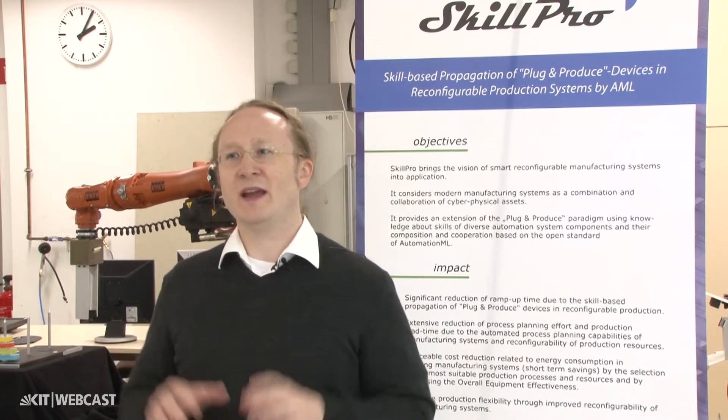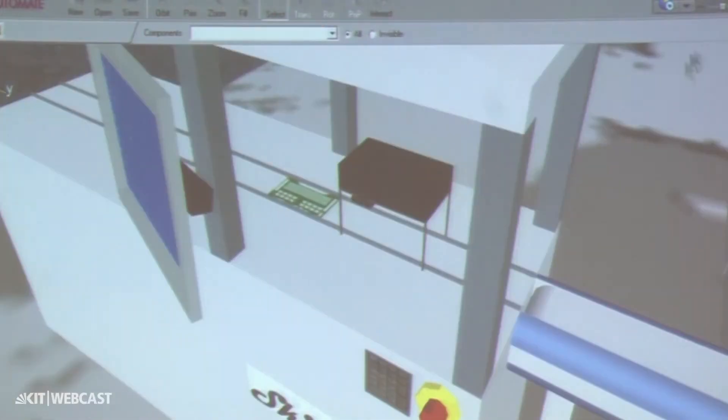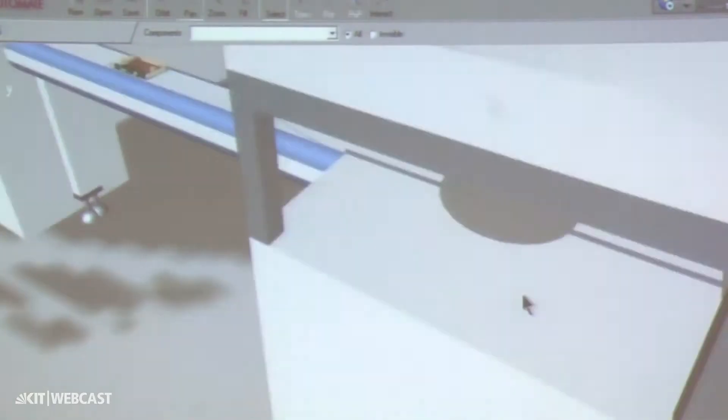But the realization of such an intelligent component is not the main focus of Skillpro. Our consortium consists of highly innovative partners which can already provide, to a certain extent, intelligent components as described.